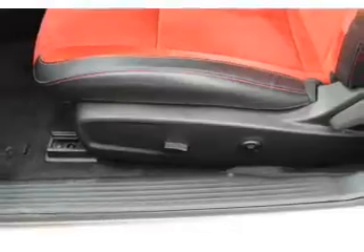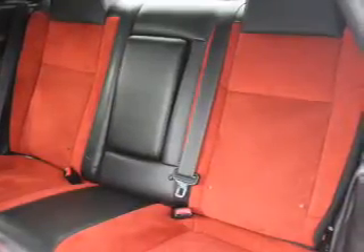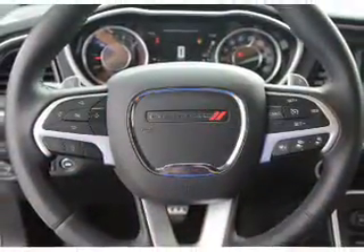Power seats. Rest easy knowing this vehicle comes with a Carfax Vehicle History Report from Carfax, the most trusted provider of vehicle history information. Great quality at a great price.